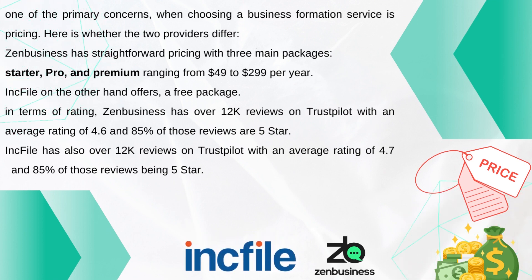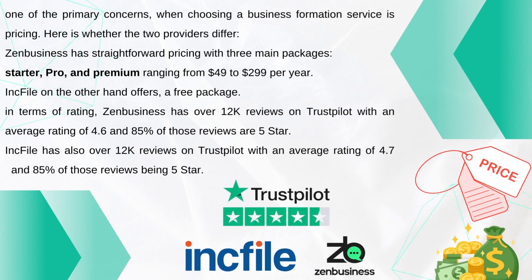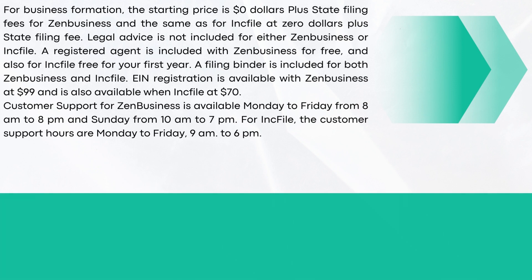In terms of ratings, Zen Business has over 12,000 reviews on Trustpilot with an average rating of 4.6, and 85% of those reviews are five stars. Inkfile also has over 12,000 reviews on Trustpilot with an average rating of 4.7, with 85% of those reviews being five stars. For business formation, the starting price is $0 plus state filing fees for both Zen Business and Inkfile.